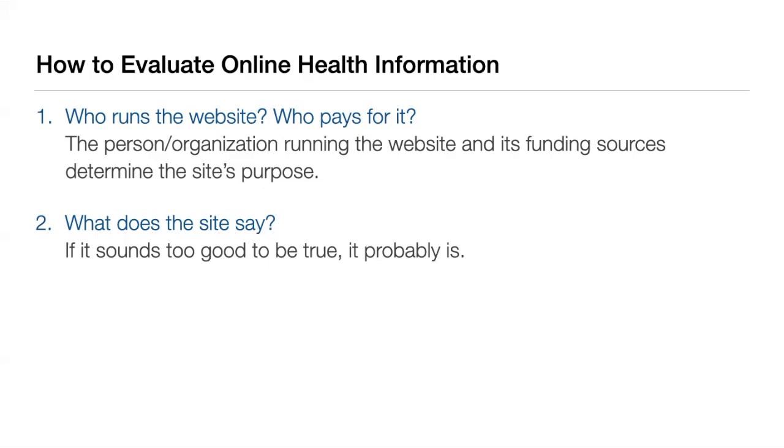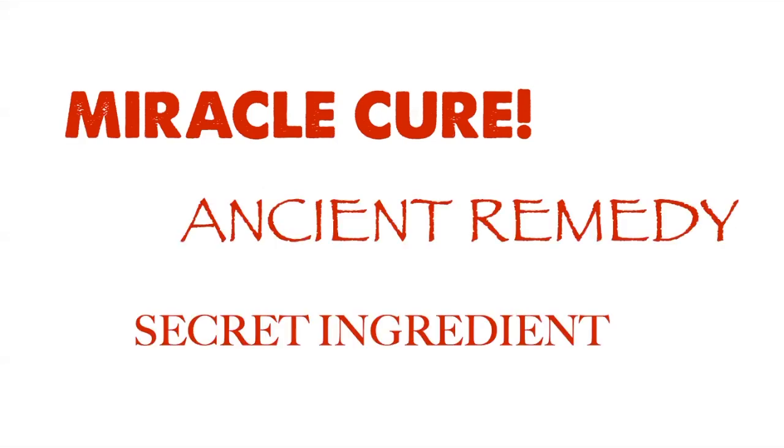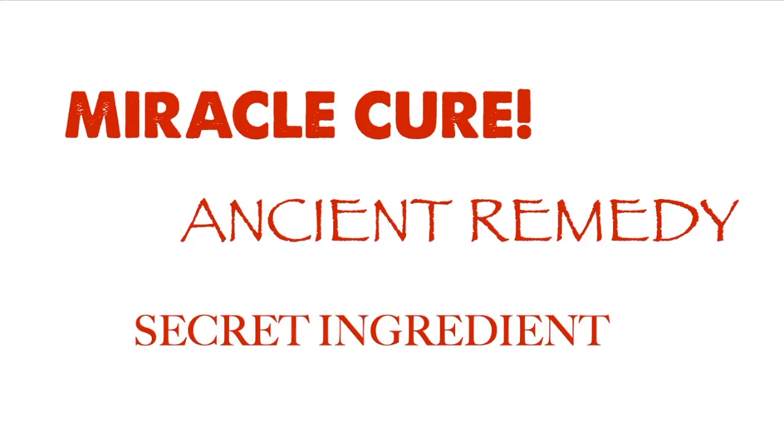What does the site say? This one is pretty simple — if it sounds too good to be true, it probably is. Dramatic health claims, phrases like miracle cure, ancient remedy, secret ingredient, are red flags because, unfortunately, they are more often than not scams. Check to see if their claims are backed by research, or see if you can find the same information on another reputable site.